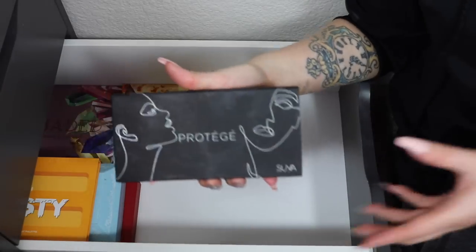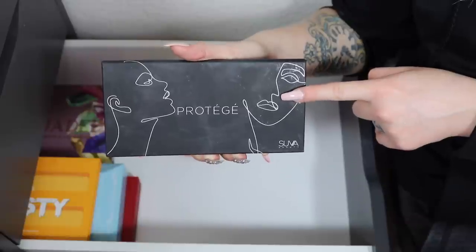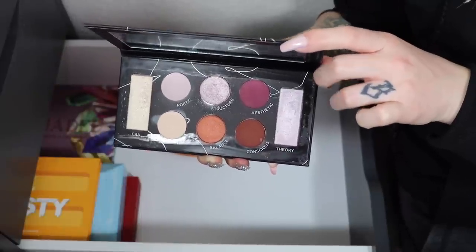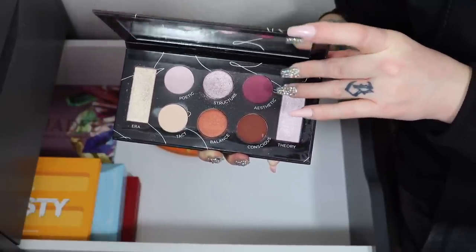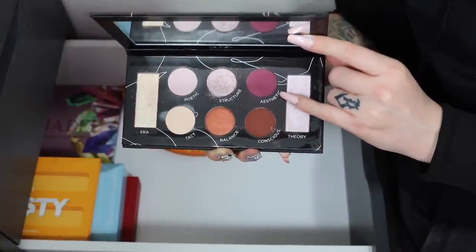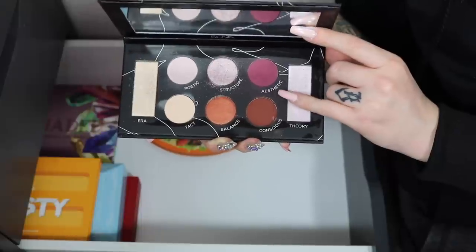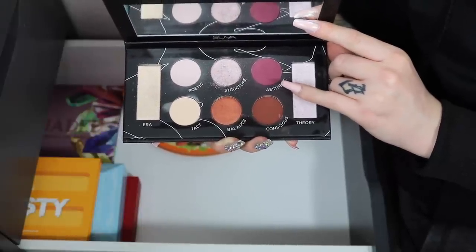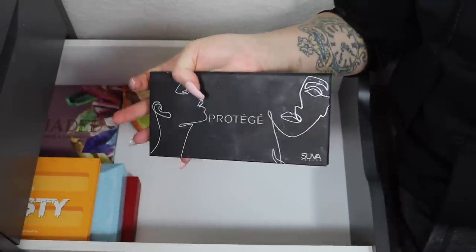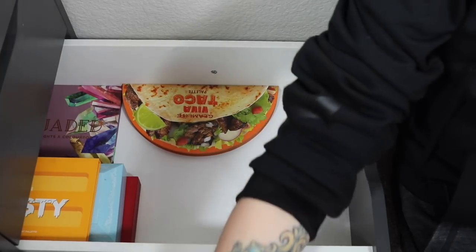Next up to be decluttered is the Suva Protige palette. I had quite a bit of issues with the plum shade — it got really patchy and just would not blend, leaving patches all over the lid. The other shades are pretty, but it's not enough to keep it when I have others I'll reach for over this one. Time to go.